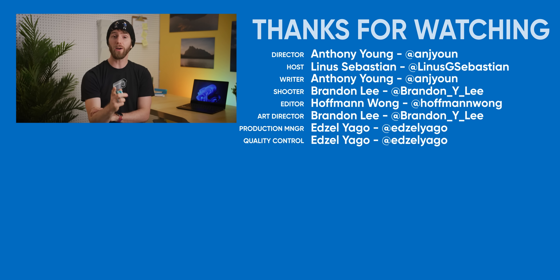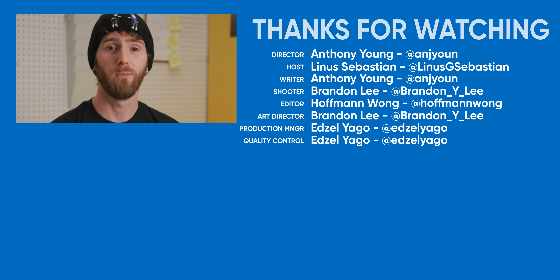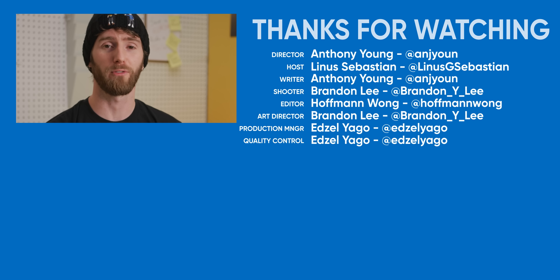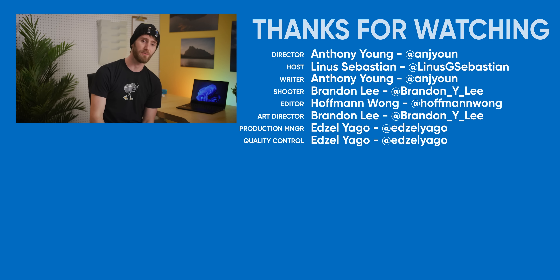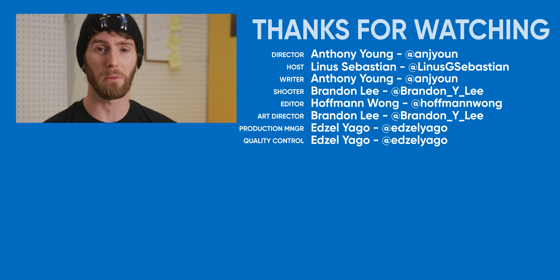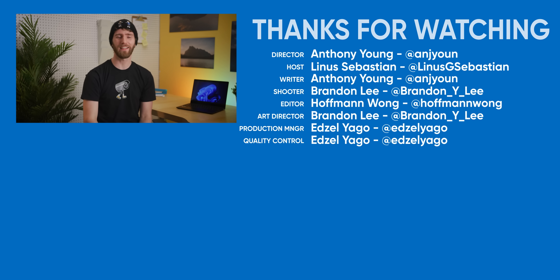Thanks for watching. Go check out our first look at the leaked build of Windows 11 for some more Windows goodness — I promise there's more information in there than in Microsoft's presentation today. Anthony was real salty about having to get up at six to sit through that thing. I desalinated the script a little.